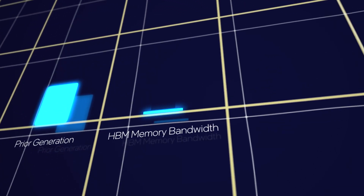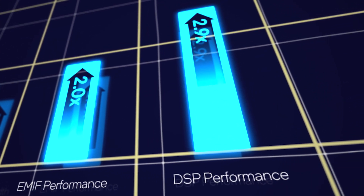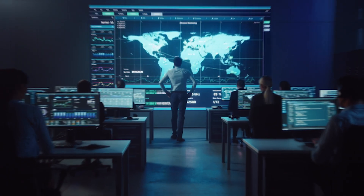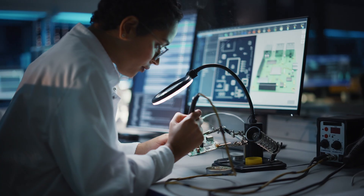Built on the Intel 7 process, the M-Series FPGA improves on Intel Agilex FPGA performance advantages while delivering industry-leading DSP performance and memory bandwidth. Use the right memory for the job and overcome system bottlenecks with Intel Agilex 7 FPGA M-Series.